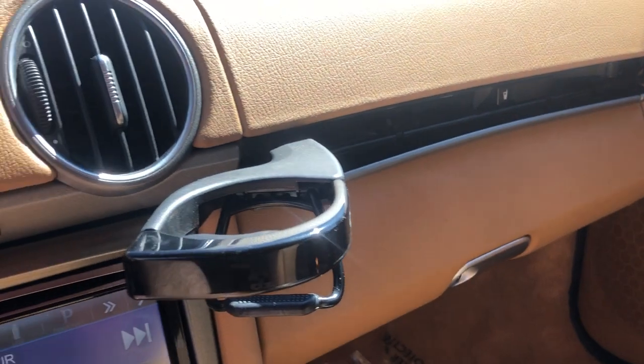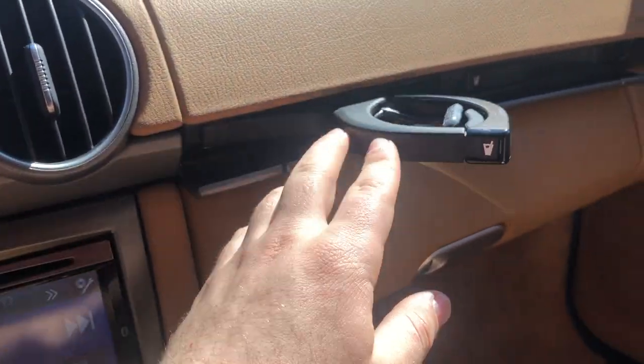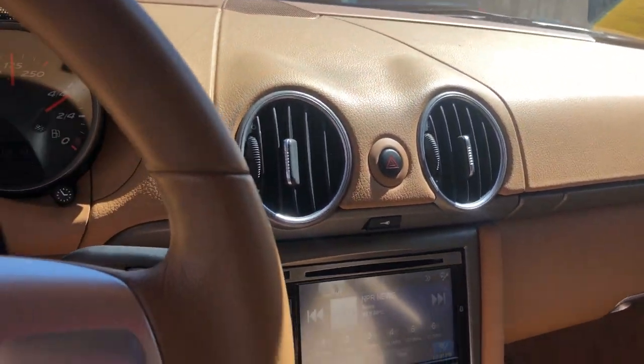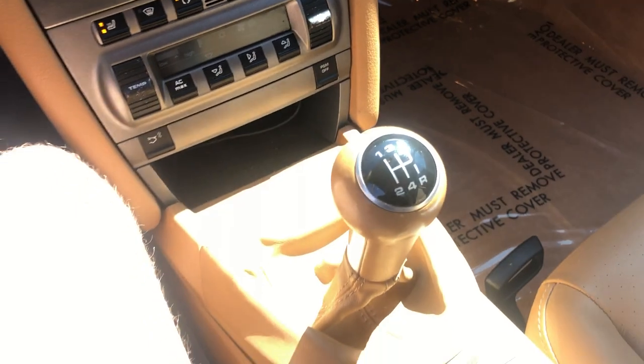If you're wondering where the cup holders are — this one right there. And for bigger cups, you just glide it open and put it back. Nice and compact, I like it. The interior's incredibly clean. So come on down, take a test drive, and have a good one.